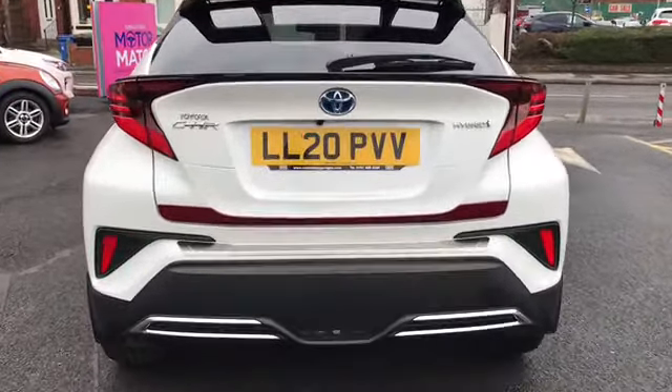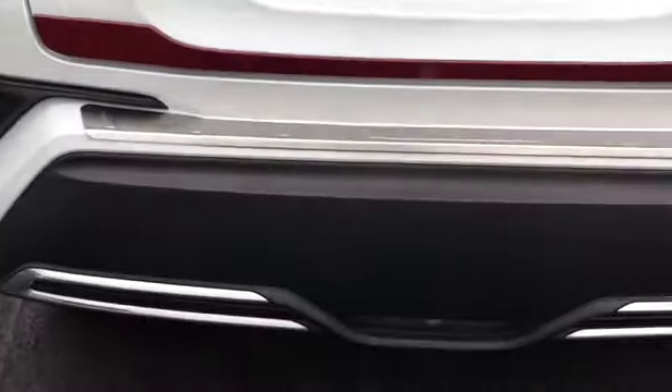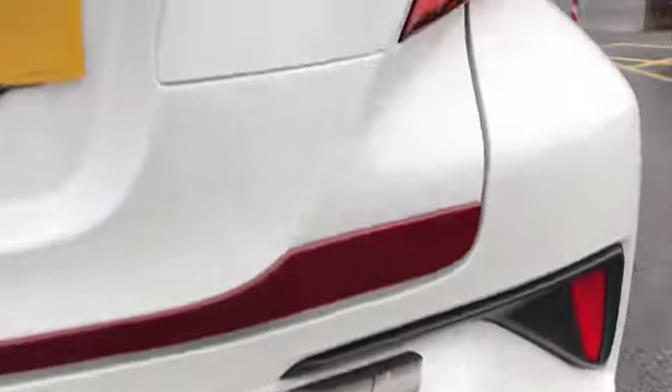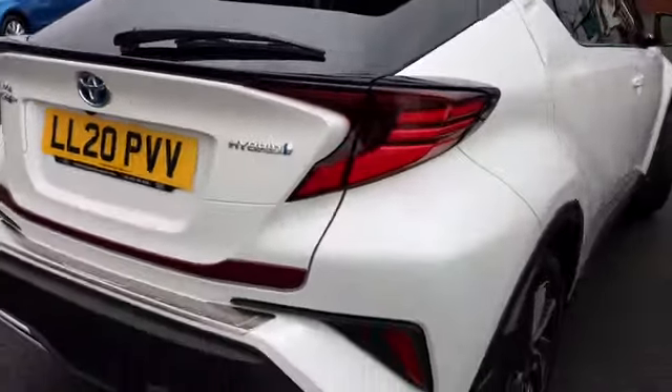It comes with adaptive cruise control. Moving to the rear, you've got the Toyota C-HR branding and rear parking sensors as well — always nice to have on a vehicle. It has a large amount of boot space, very practical and perfect for families. It's a very stylish alternative.